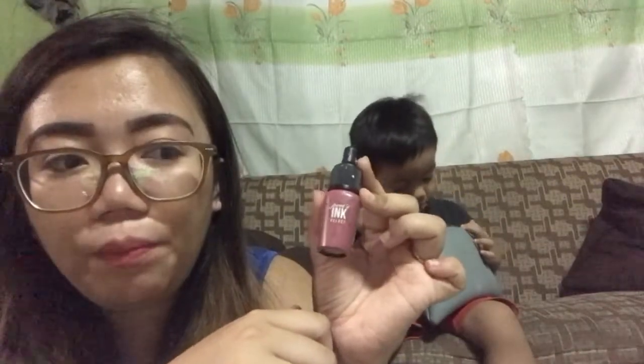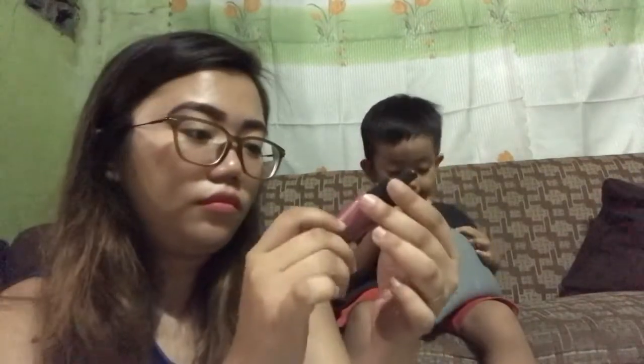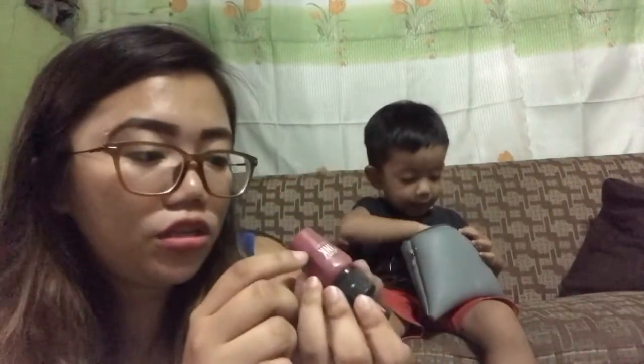Next, I have a Periperas lip ink. I bought this from Beauty Manila online shop. I'm actually using this one for this video, guys — it's number 7. It's really nice and it smells good.